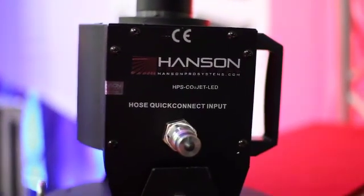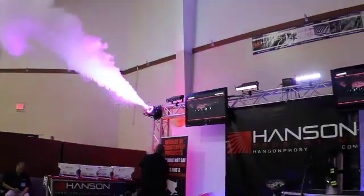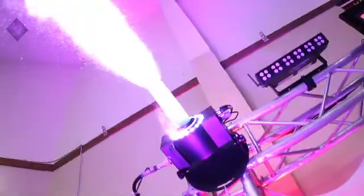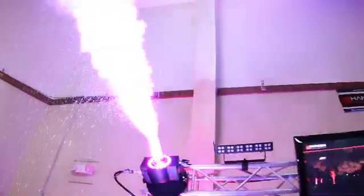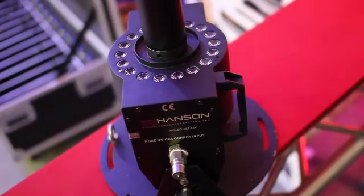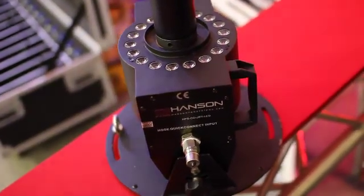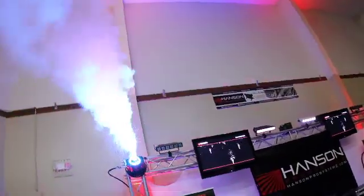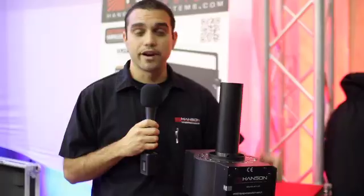The HPS CO2 LED product is exactly what you need to give your event that extra touch. People are familiar with seeing CO2 effects, but what if you could change the color of the CO2 coming out? The HPS CO2 LED product gives you 18 3-in-1 1-watt LEDs, which allows you to change the color of the effect. This product has become very popular in places where you can't use pyro anymore, so you can give the effect of fire without any of the liability.